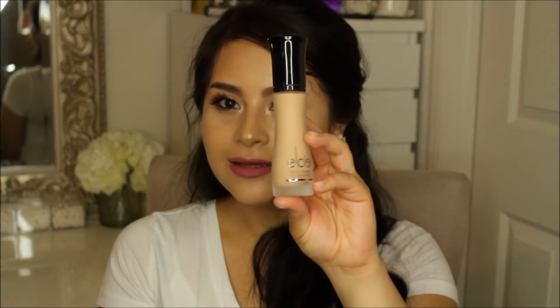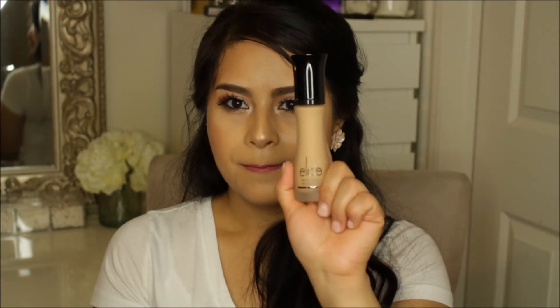Also from Nimi's, I got the Elsie Foundation that Jacqueline Hill always talks about, so I decided to give it a try. I got the shade San. This is what the packaging looks like — it's so nice. I can't wait to try this.